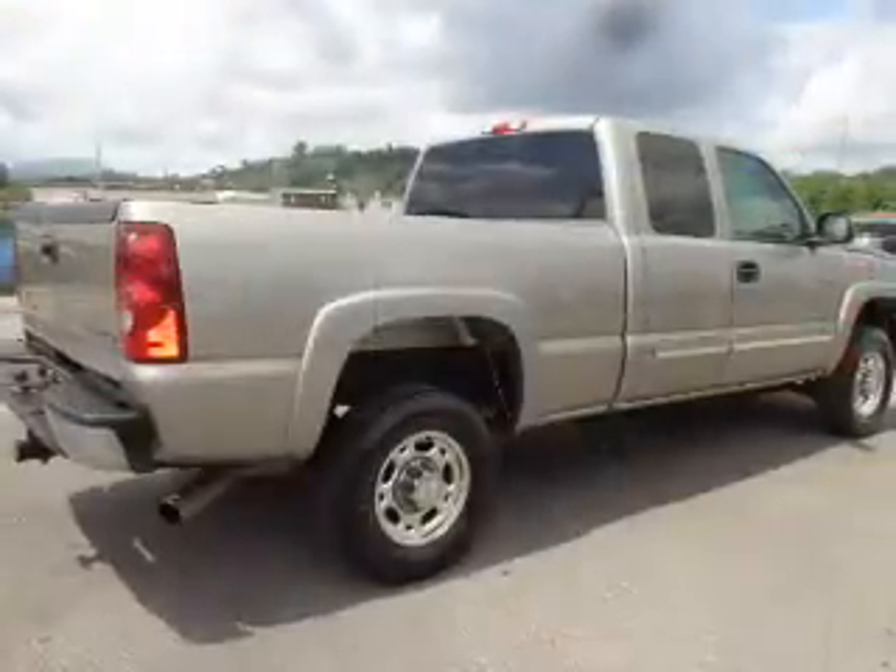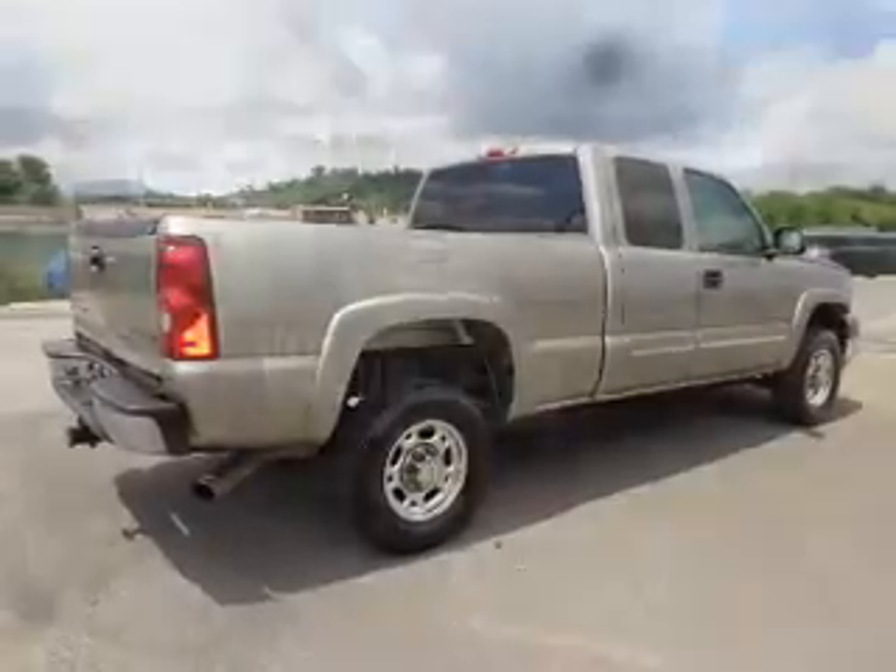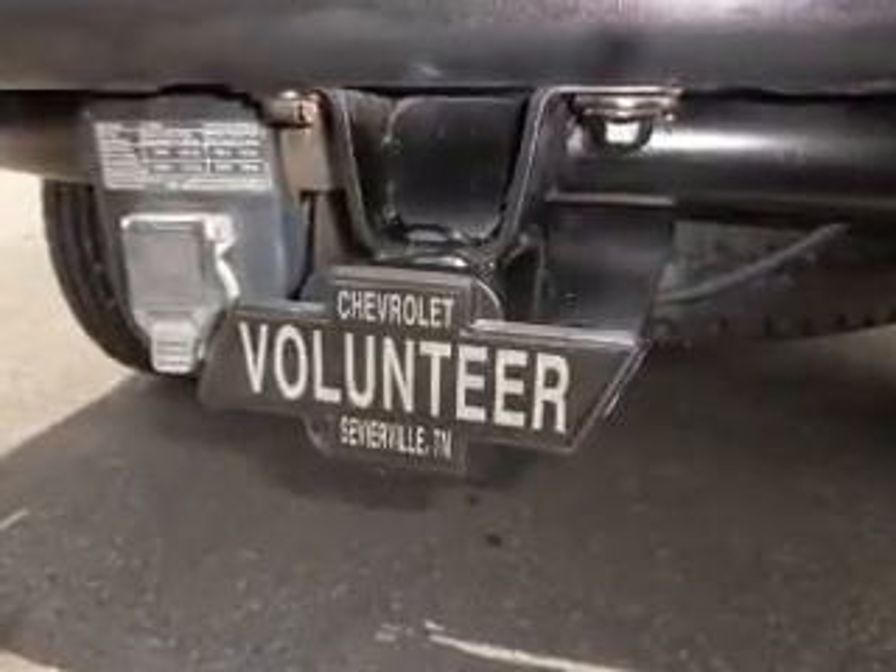The features include an alarm system, keyless entry, daytime running lights, and anti-lock brakes. Inside you'll find front airbags,